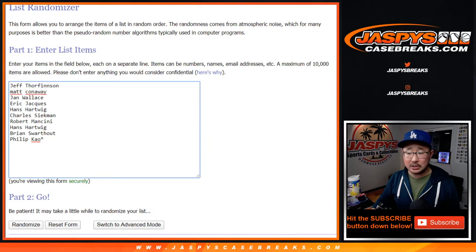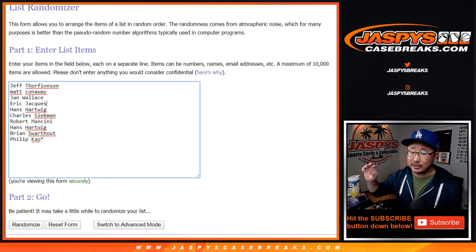Now after I do the randomizer, new dice roll, re-randomizing apes — $100 a break. It was $100. My eyes did not deceive me. $100 break credit being given away only to this random right here and the select football random, team random.